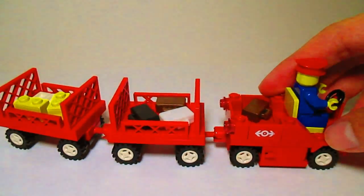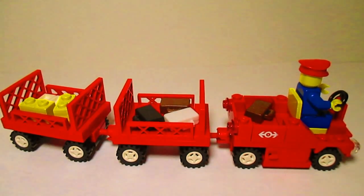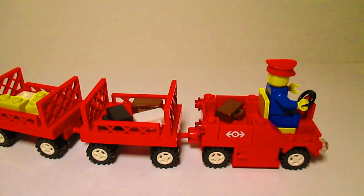So that's pretty nice. It's a really good extra thing that they added that really made this set nice.